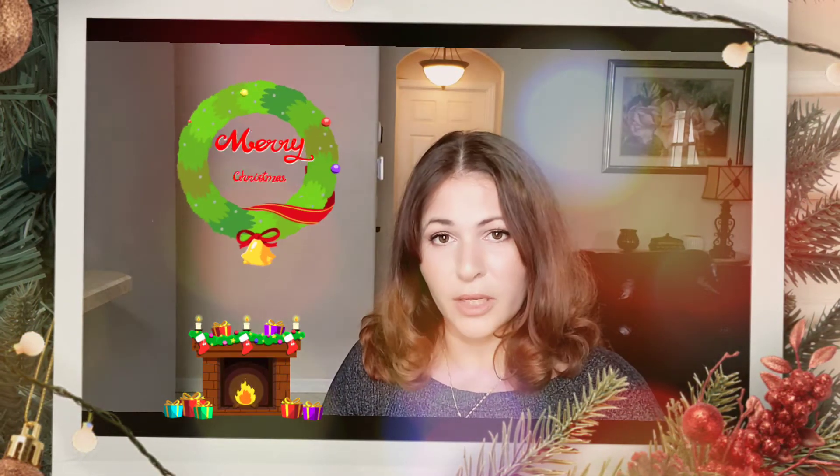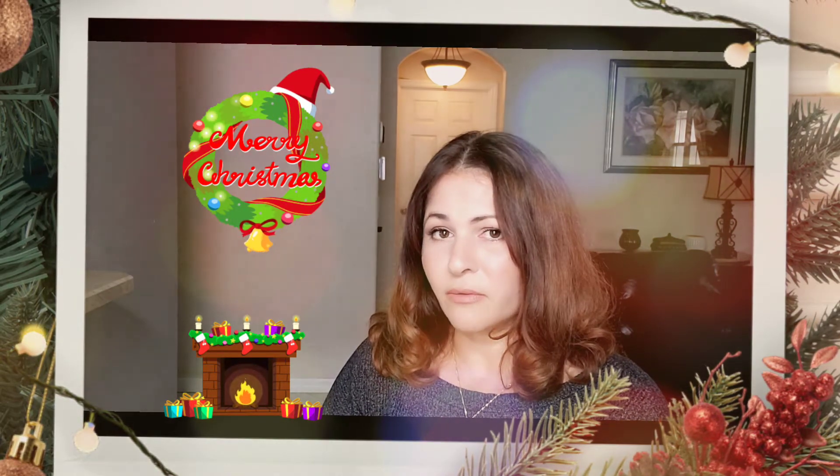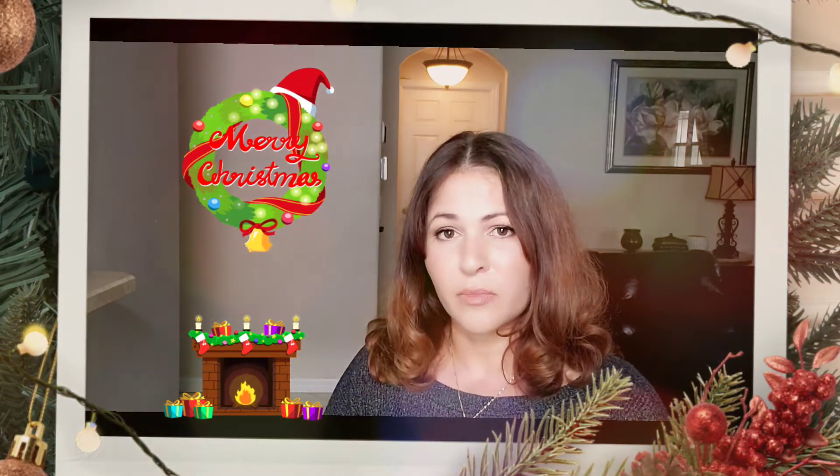Hello guys, thank you so much for joining me on today's video. I am super excited about today's unboxing. We all know that holidays are around the corner and we can all use a little bit of gift giving ideas. This brand has actually packaged everything so Christmassy, and they are also great stocking stuffers because of the size. I'm going to share with you everything that's in here and I hope you enjoy this video.